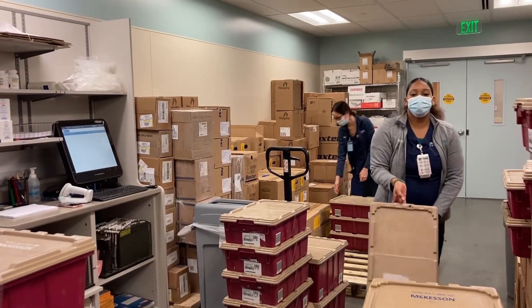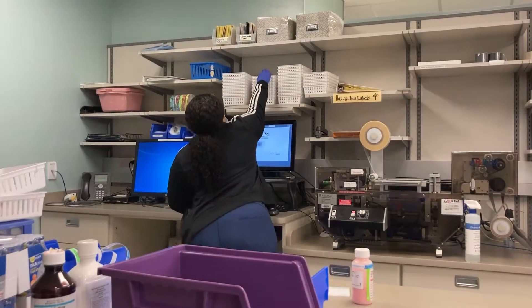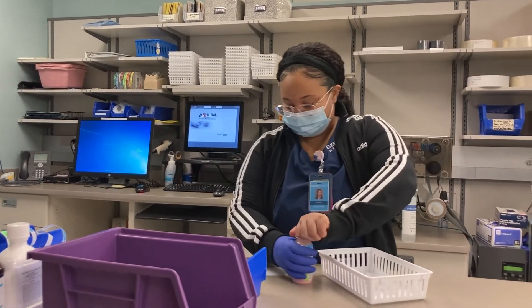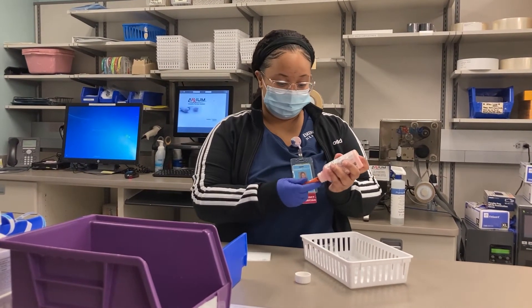Here is where medications are received and unboxed before refilling into the carousel. This is the packaging area. Here, bulk bottle medications are repackaged into single-dose packets. Patient-specific custom doses are also packaged in this area.